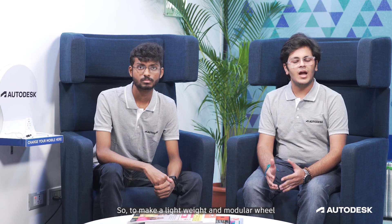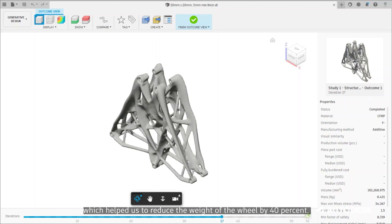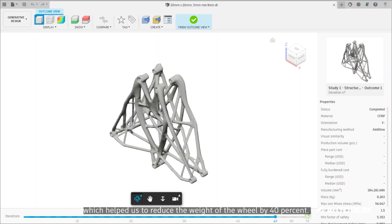As our rover is designed for space mobility, we have to make sure that the weight is optimized. Also, repairability is a huge concern in space. So to make a lightweight and modular wheel, we have used Fusion 360's generative design, which has helped us to reduce the weight of the wheel by 40%.